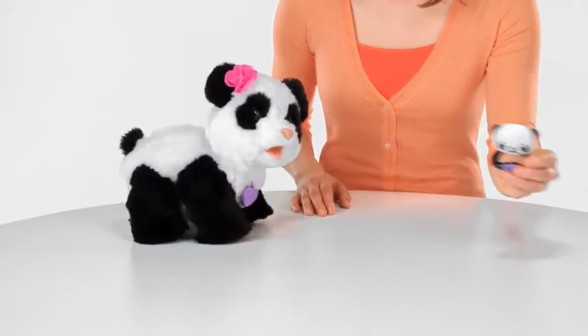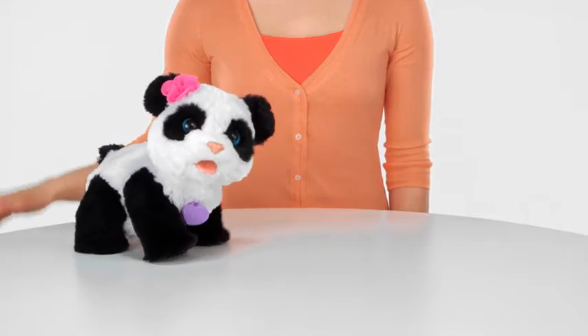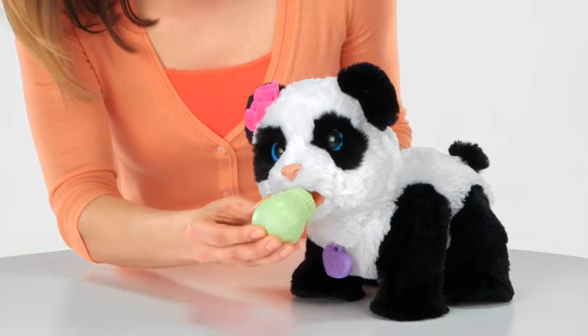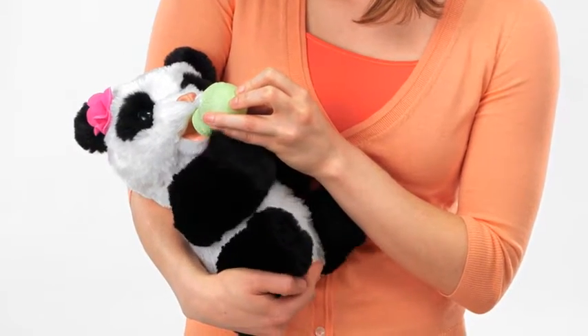Shake her rattle and she'll walk forward, or pet her back. Good girl, Pom Pom. You can feed Pom Pom with her bottle when she's standing on all fours, or when cradled in your arms. Look at her legs wiggling.